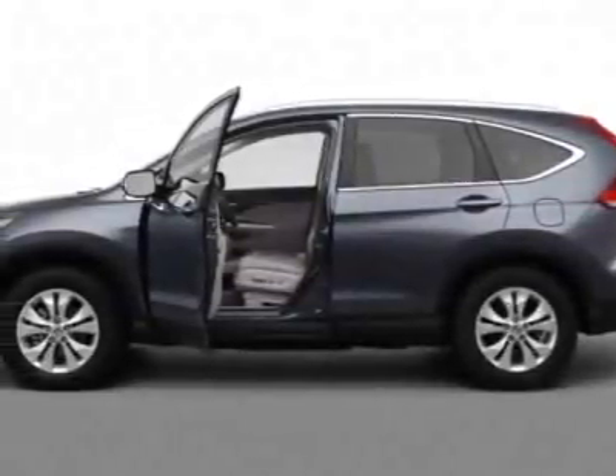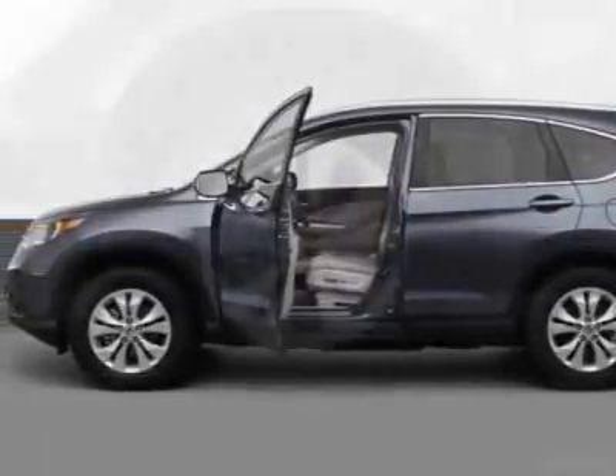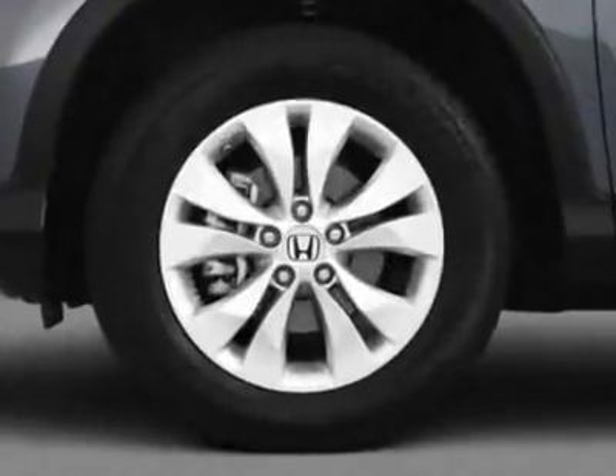Check out this new 2012 Honda CR-V. For your protection, this vehicle has a full factory warranty.